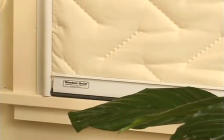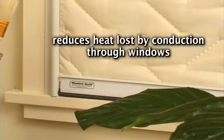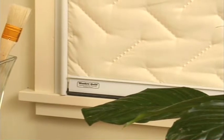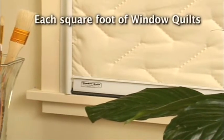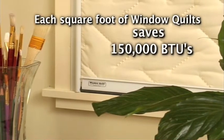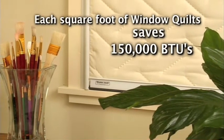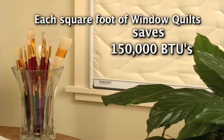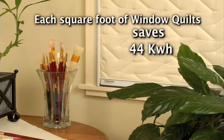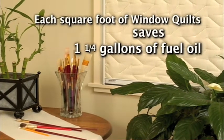The R-value added by window quilts reduces the heat lost by conduction through single pane windows by 80%, and by 53% on double pane glazing. Assuming 7,700 annual heating degree days — typical of northern areas of the United States — each square foot of window quilt can save over 150,000 BTUs of energy lost by conduction each heating season on single pane windows, and over 65,000 BTUs on double pane windows. As a frame of reference, 150,000 BTUs saved equals about 44 kilowatt hours of electricity or one and a quarter gallons of fuel oil per square foot of window quilt.